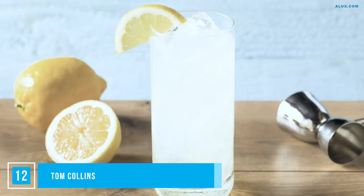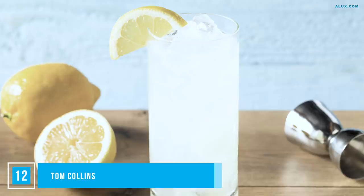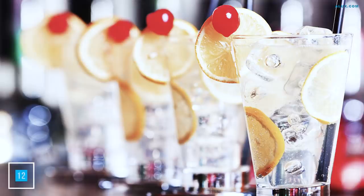The Tom Collins is another drink penned in the first bartending recipe books ever published, including the 1876 book by Jerry Thomas — affectionately known as the father of American mixology. In its simplicity, it's a gin-based sparkling lemonade comprising gin, lemon juice, sugar and soda water. Served in a Collins glass over ice with a colorful garnish.